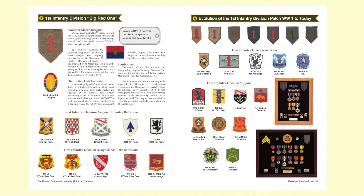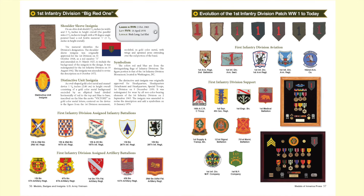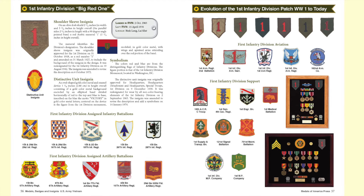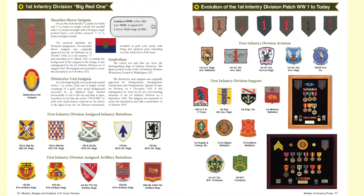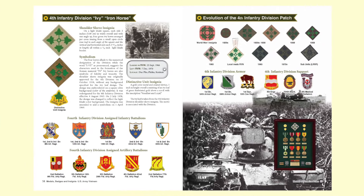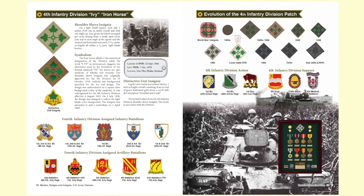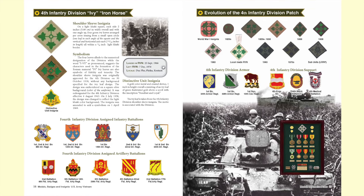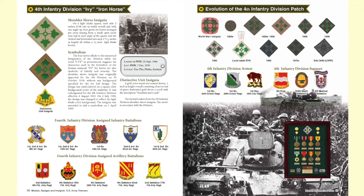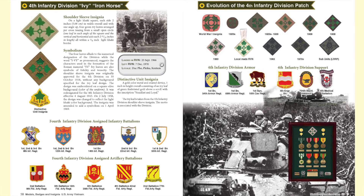It continues with spreads on all major units, like the 1st Infantry Division, the Big Red One, which landed in October 1965, showing its different infantry regiments, artillery regiments, and aviation regiments and Cav squadrons. The 4th Infantry Division, the Ivy Division or Iron Horse Division, which arrived in September 1966, shows the shoulder sleeve insignia, its symbolism, the distinctive unit insignia, the regiments, and variations on the 4th Infantry patch going back to World War I.